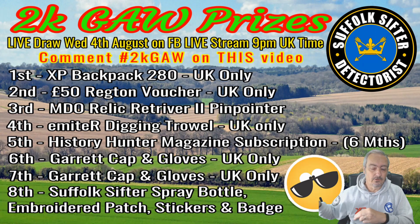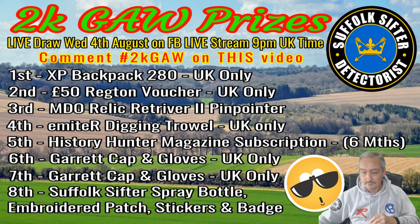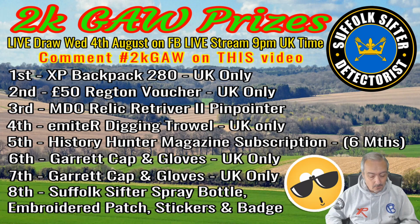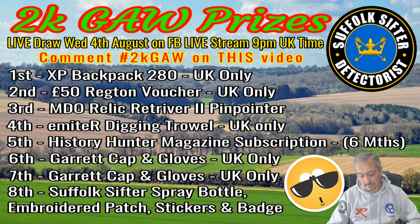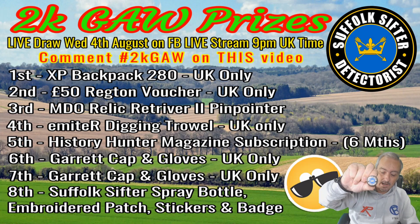The fifth prize is a six-month subscription to Treasure Hunting Magazine. The sixth and seventh prizes are a Garrett cap and gloves. And the eighth prize will be a Suffolk Sifter spray bottle, some stickers, an embroidered patch, and a Suffolk Sifter metal pin badge.